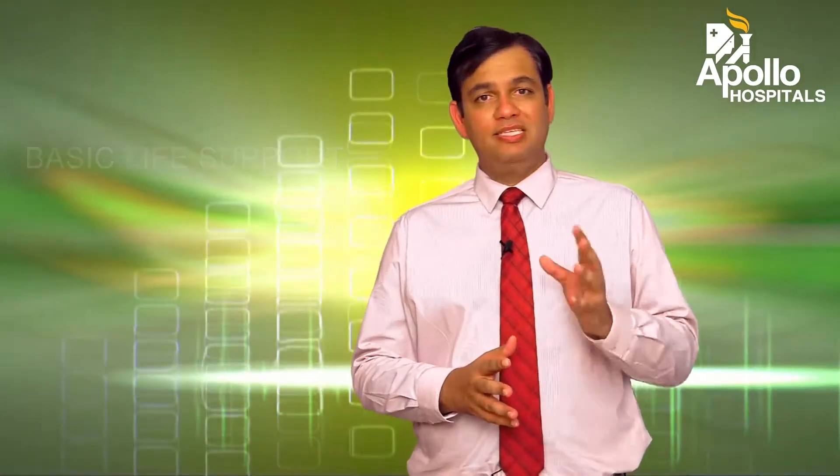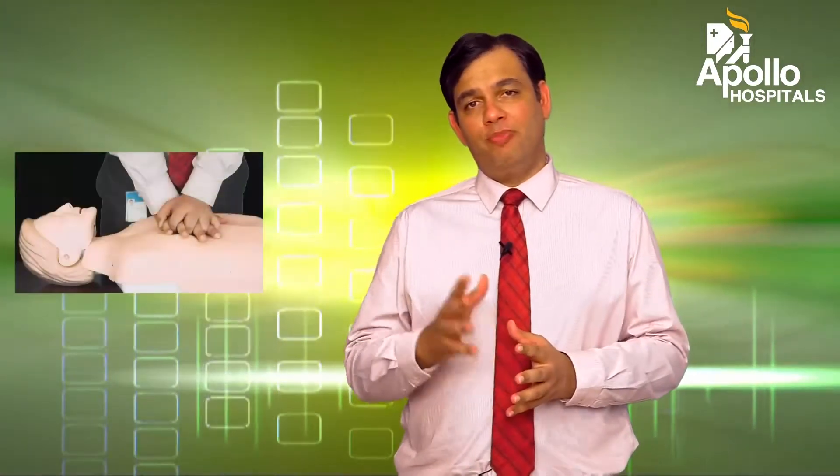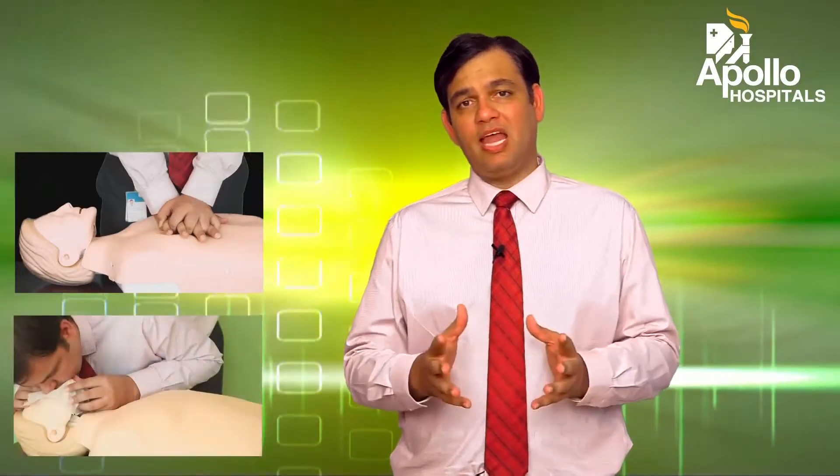We're going to be talking about basic life support. The skills that are needed for basic life support can and should be taught to anyone and everyone who's happy to learn. They're a set of very simple skills that could make the difference between life and death. We're talking about patients that suddenly become unresponsive and unconscious. These skills can be performed whether you're at home, whether you're out and about, in shopping malls, airports, or anywhere.